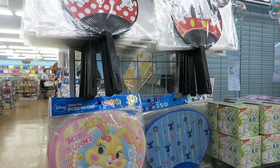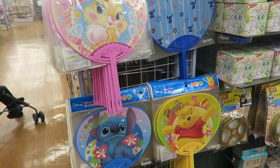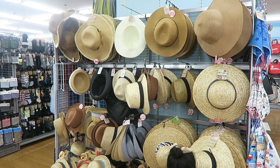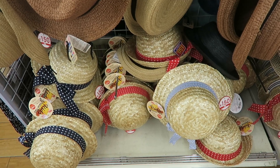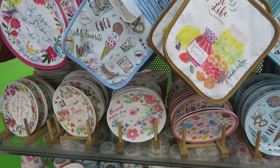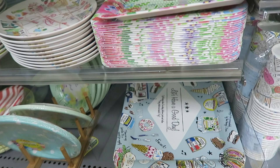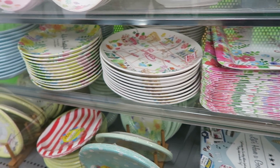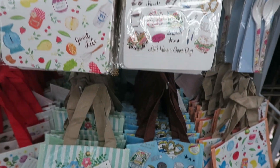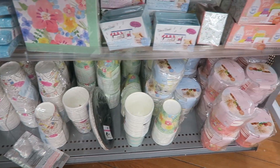They've got kid friendly fans as well, some with Disney characters. They've got a ton of straw hats, even kid sized ones. Oh my gosh, they just recently came out with some pot holders, plates - they're plastic - cups, trays, larger plates, ice packs, boxes, some little lunch bags, and even paper cups as well.